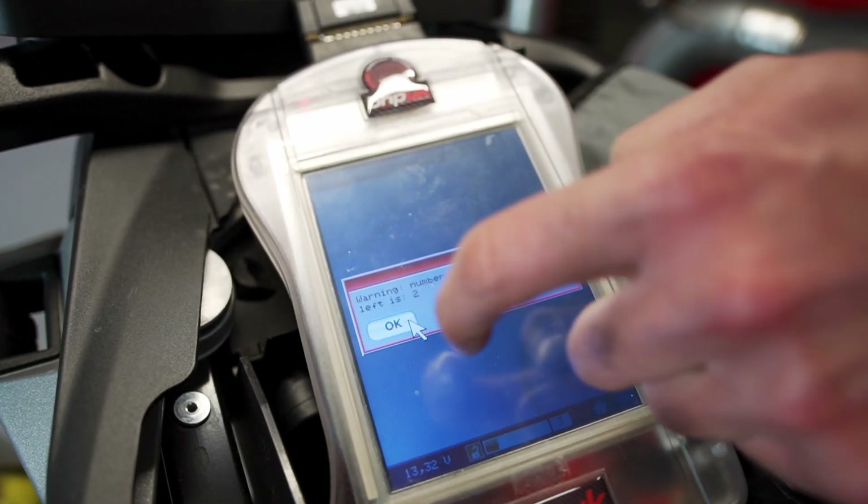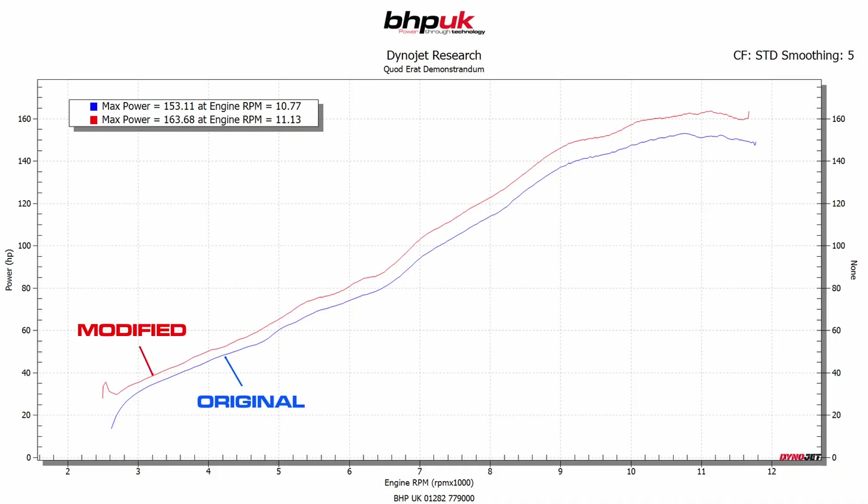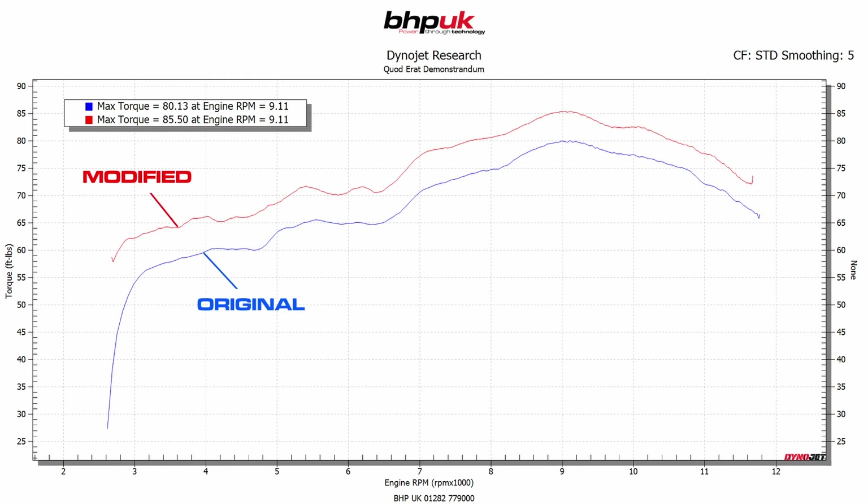After the map — this is just a Stage 1 map — we've made a really good increase in power. We're up to 163 brake horsepower, and you can see from the run there's a good separation throughout the rev range. As far as torque is concerned, we've gained 5 foot-pounds of extra torque. That's evident from 3,000 RPM all the way through to redline — about 5 foot-pounds pretty much everywhere.